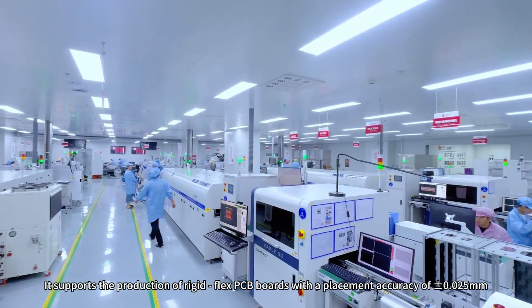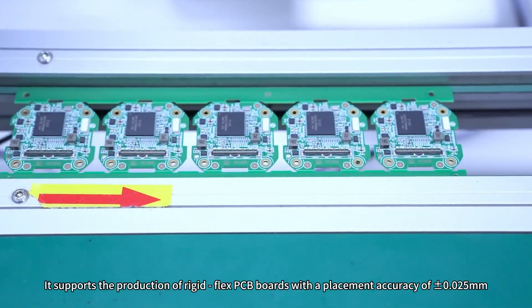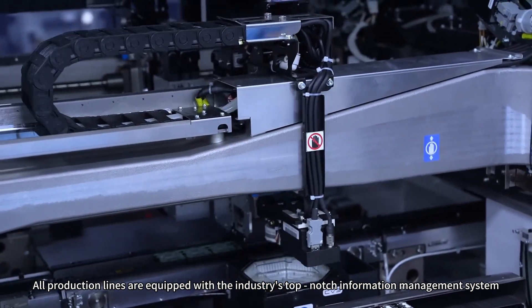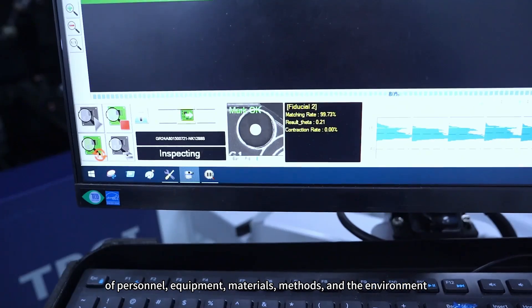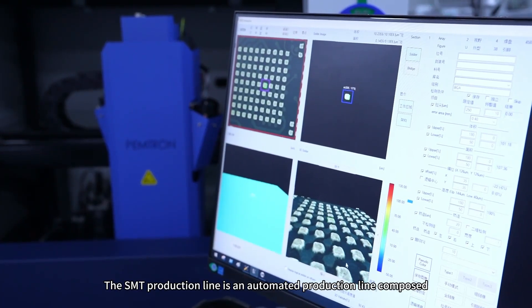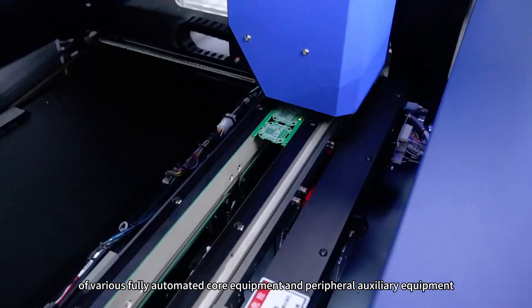It supports the production of rigid-flex PCB boards with a placement accuracy of 0.05 mm. All production lines are equipped with the industry's top-notch information management system, enabling intelligent information management and monitoring of personnel, equipment, materials, methods, and the environment. The SMT production line is an automated production line composed of various fully automated core equipment and peripheral auxiliary equipment.